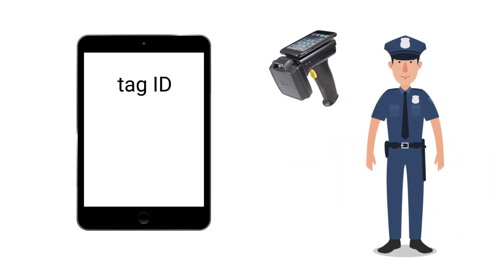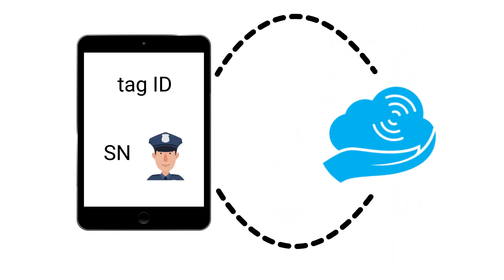The tag ID was passed to the mobile app, updated with the serial number and status, and then assigned to an officer. The app would then sync with the private cloud-in-hand server.